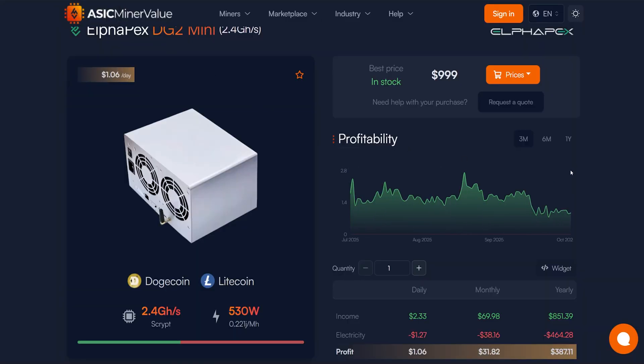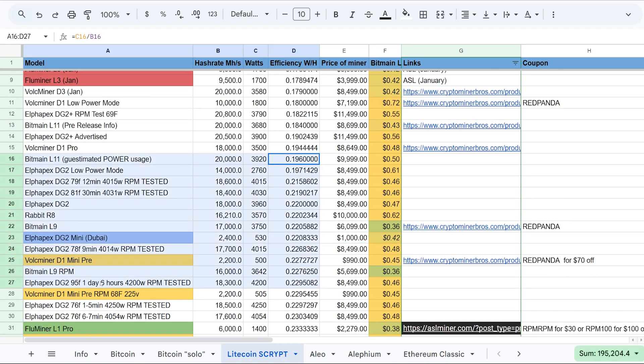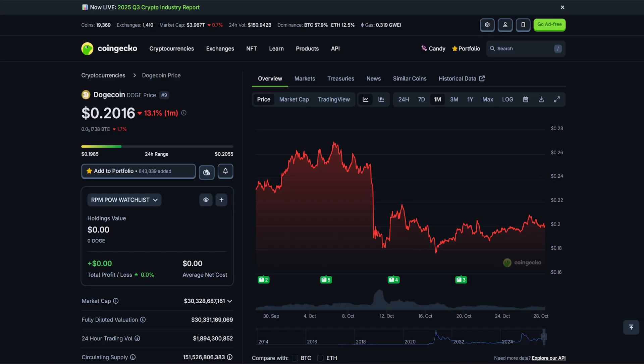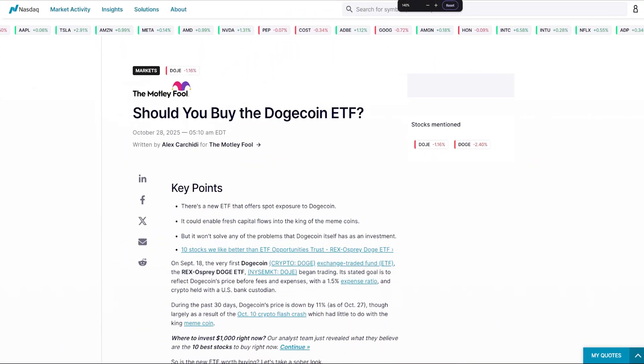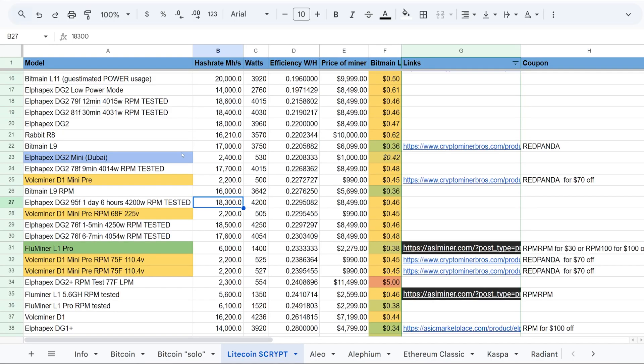In terms of profitability, it's a home-style miner but the efficiency stacks up against the big boys — it's only three or four points worse than the L11 in efficiency. If you believe in Dogecoin — there's apparently a Doge ETF coming — and with markets trending up, rate cuts, M2 money supply expansion, and quantitative easing on the horizon, crypto going up points to the DG2 Mini being a really good buy for home miners.